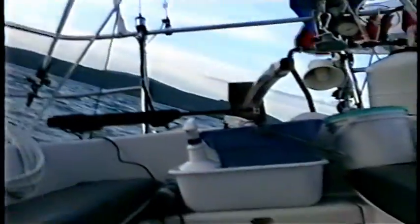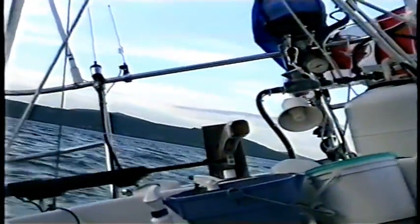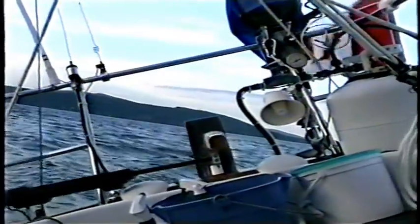6.3 knots. If I were to hold this completely vertical — like that — that would be the angle that we're sailing at. Yeah, you can see the horizon back there, that's the giveaway.